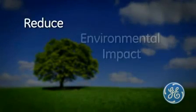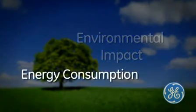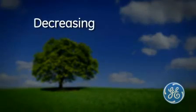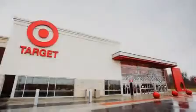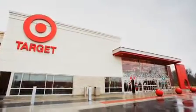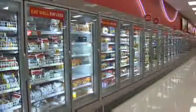How does a company reduce its environmental impact and energy consumption while decreasing one of its largest operating expenses at the same time? Target Corporation collaborated with GE Lighting Solutions to install light-emitting diodes – LEDs – in refrigerated display cases like these in 500 stores across the country.